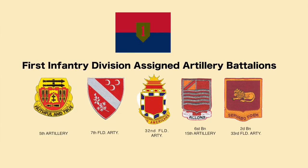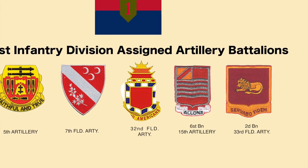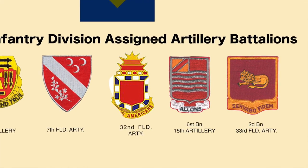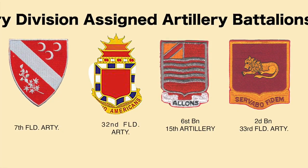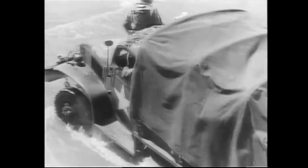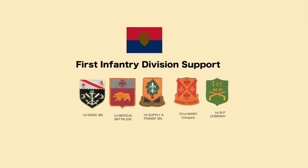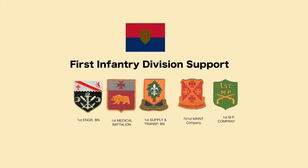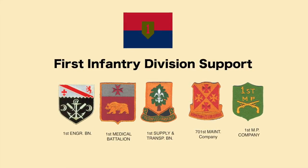Let's also take a quick look at some of the unit crests of the 1st Division's field artillery units — they refer to themselves as the King of Battle. Starting on your left: the 5th Artillery, Faithful and True; the 7th Field Artillery Battalion; the 32nd Field Artillery, Proud Americans; the 6th Battalion of the 15th Field Artillery; and the 2nd Battalion of the 33rd Field Artillery Regiment. Napoleon once famously said that an army travels on its stomach, and a modern army travels on its support system. The 1st Division support units included the 1st Engineer Battalion, 1st Medical Battalion, 1st Supply and Transportation Battalion, the 701st Maintenance Company, and the 1st Military Police Unit.